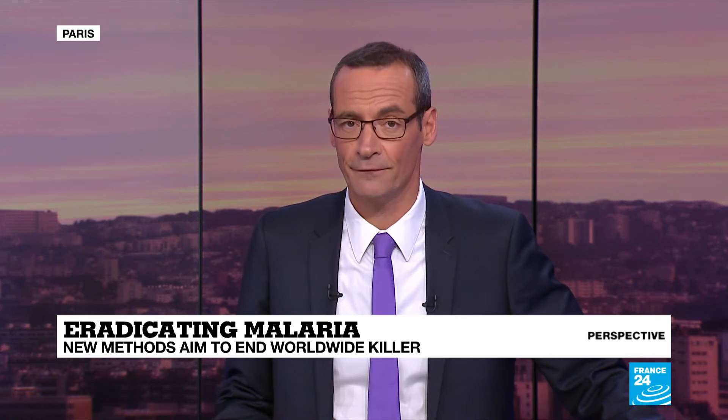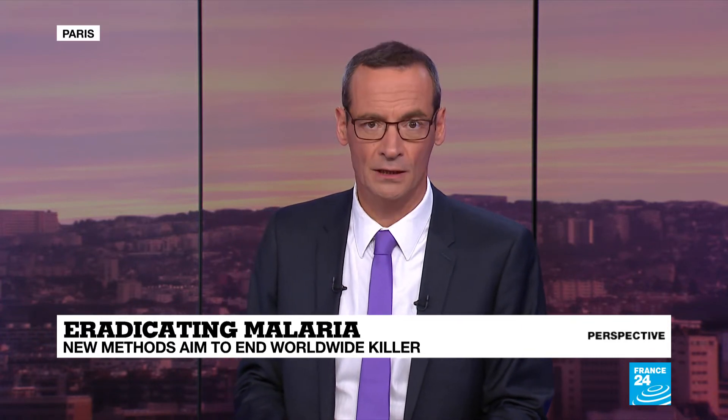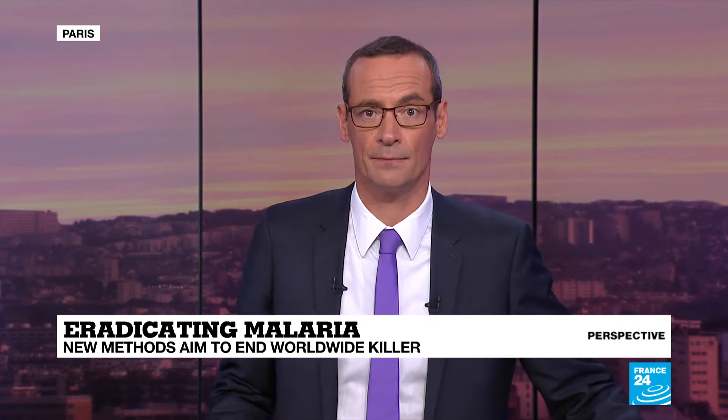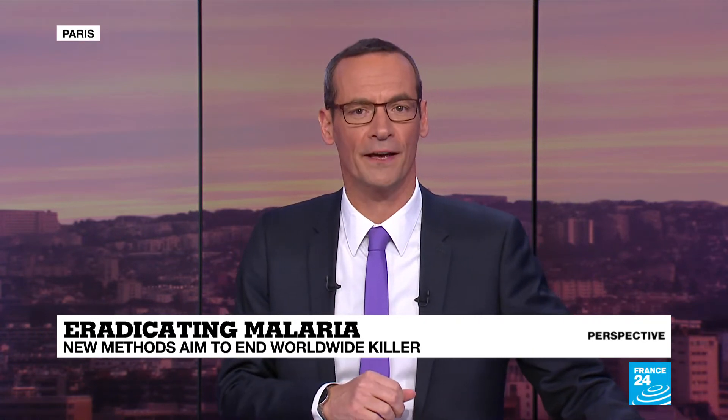Now it's time for today's perspective on the programme. We're going to talk about a disease which is responsible for 450,000 deaths worldwide each year. It actually affects 216 million people a year, most of them in Africa, and means that a child dies of malaria every two minutes. Malaria remains a real killer and a major problem for health experts, particularly on how to tackle it.